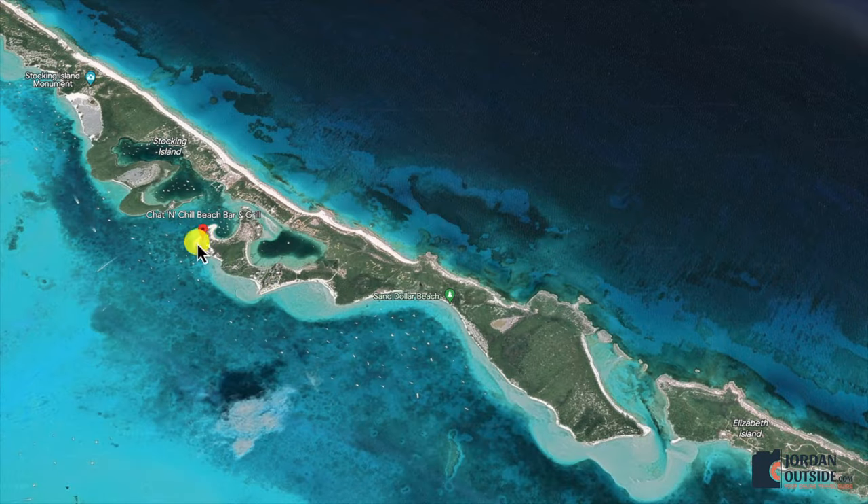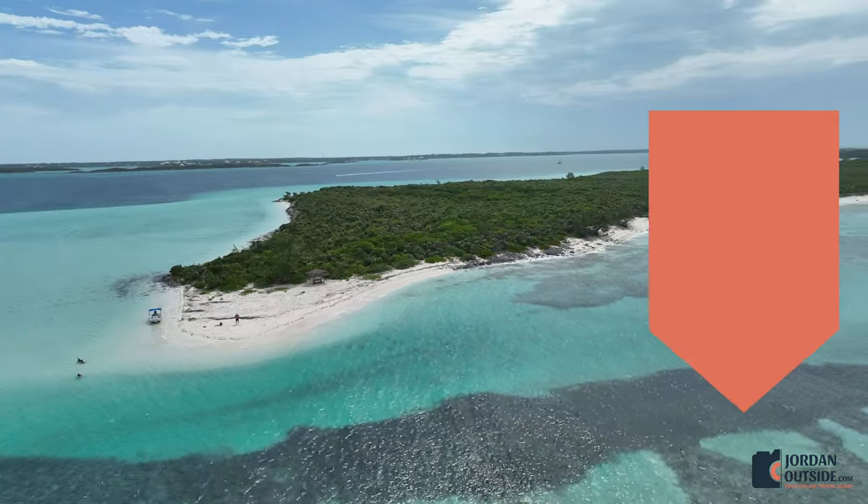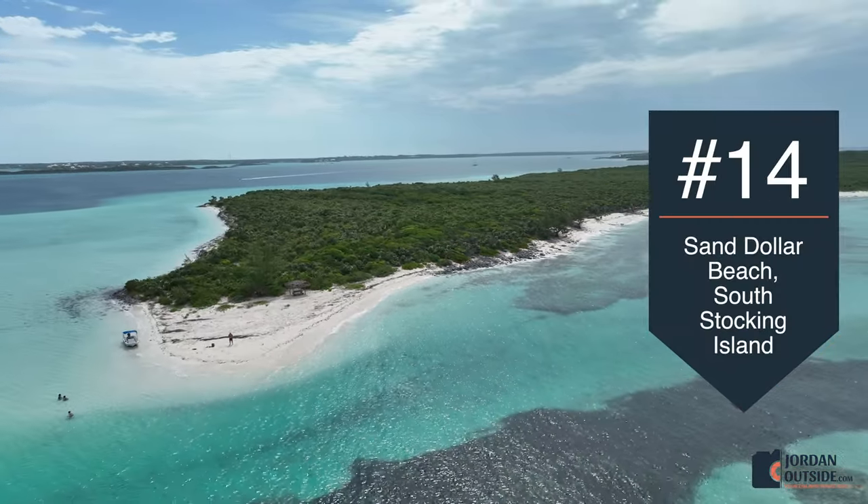From Chat and Chill Beach, we got back in our boat and headed south towards Sand Dollar Beach. The water is really shallow, and we went looking for sand dollars — which we found all over the place. We then headed to the southern tip, which was definitely our favorite beach on Stocking Island.